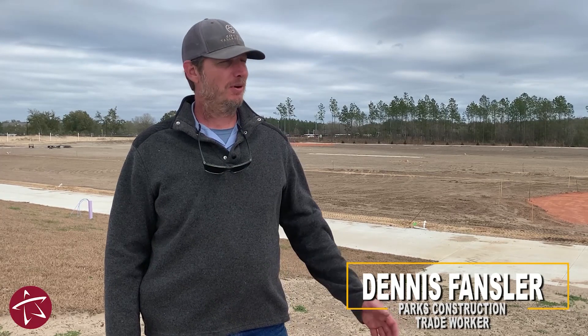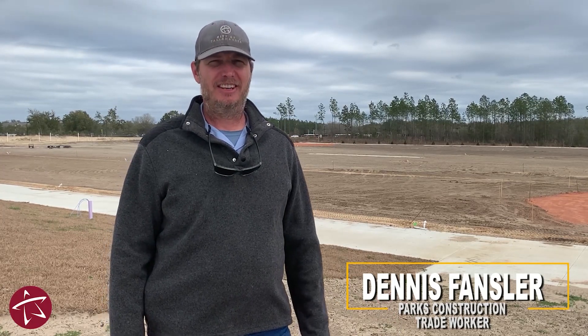Hi, I'm Dennis with Tallahassee Parks Recreation and Neighborhood Affairs. This is our newest park, Southeast Park. I'd like to take you on a little tour of it, and I'll first start with our most unique feature.